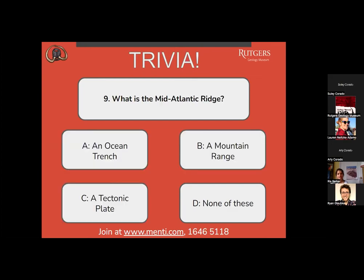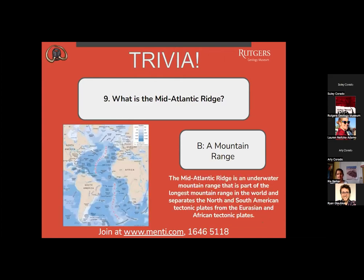Question 9: what is the Mid-Atlantic Ridge? A, an ocean trench? B, a mountain range? C, a tectonic plate? Or D, none of these? Answers are split between A, B, and D. The correct answer is B, a mountain range. The Mid-Atlantic Ridge is an underwater mountain range that is part of the longest mountain range in the world, and separates the North and South American tectonic plates from the Eurasian and African tectonic plates.